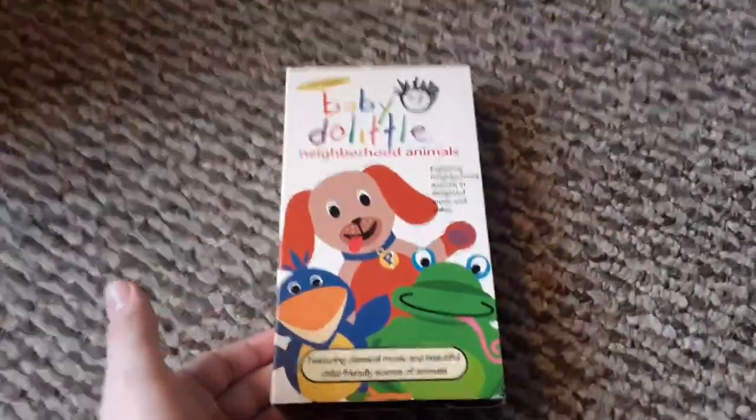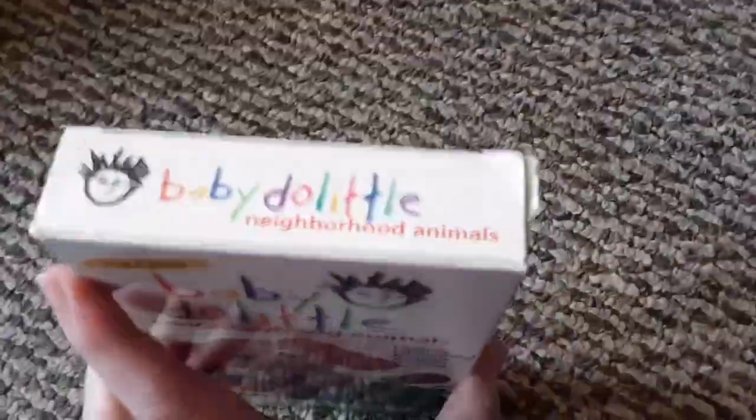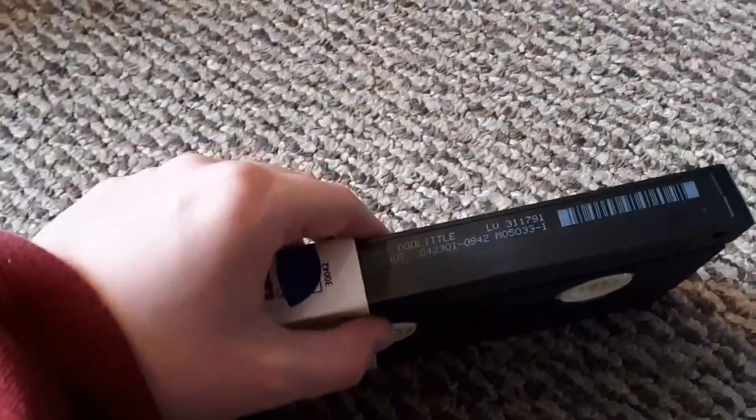Neighborhood Animals is the biggest pile. Here's the Bluebird 2001 VHS. Here's the tape — the reels are kind of yellowed, but oh well. Printed April 23rd, 2001. I think most of them are printed on that tape.